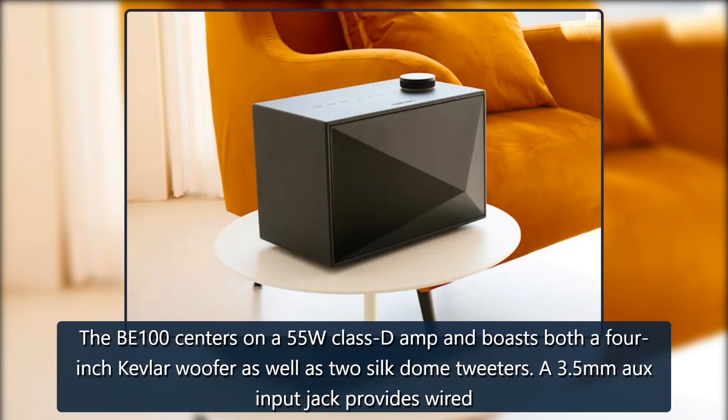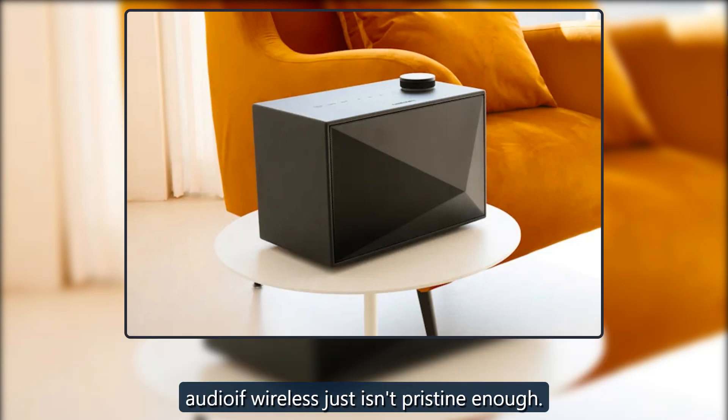The BE100 centers on a 55W Class D amp and boasts both a 4-inch Kevlar woofer as well as two silk dome tweeters. A 3.5mm AUX input jack provides wired audio if wireless just isn't pristine enough.